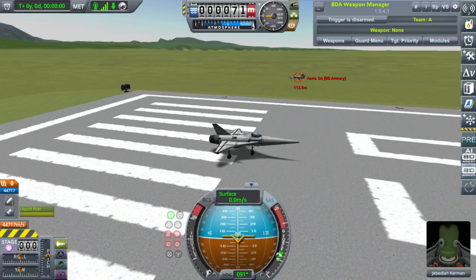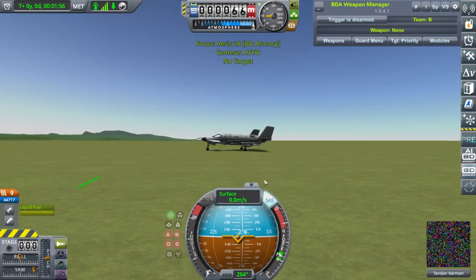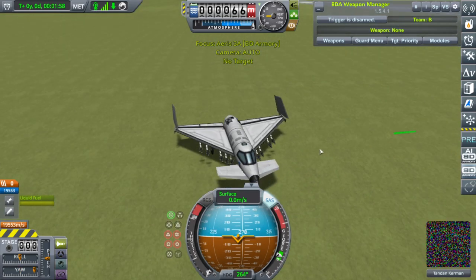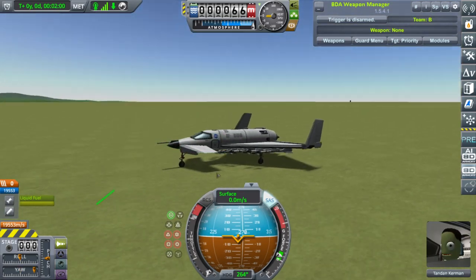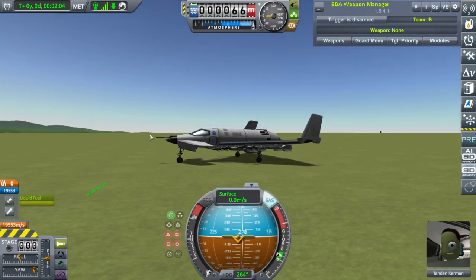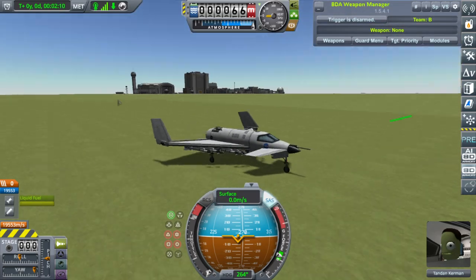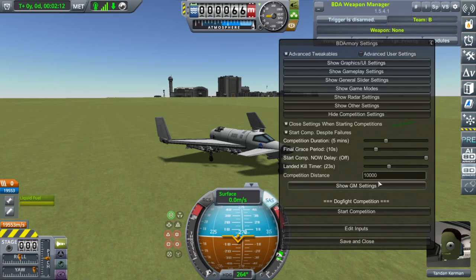Hello YouTube. So today I gave the stock Aris-3A thing a bunch of missiles, and a gun too. So let's see how it does against an actual fighter jet.